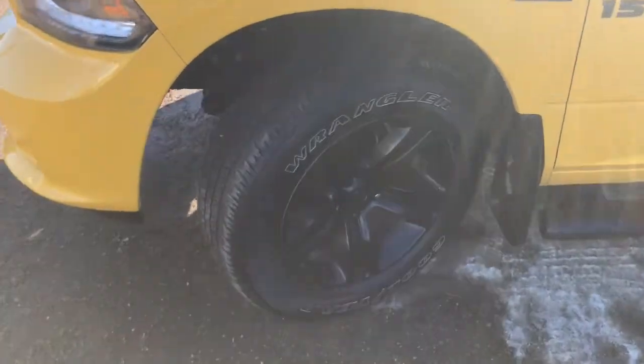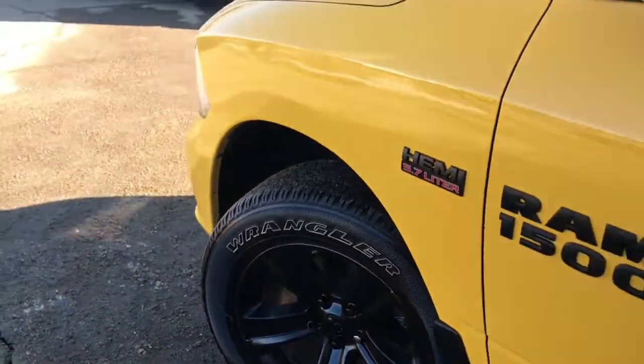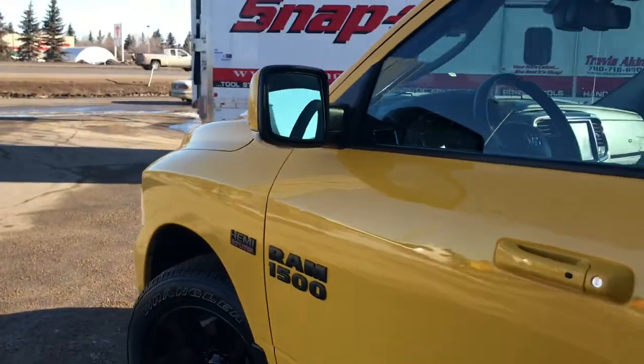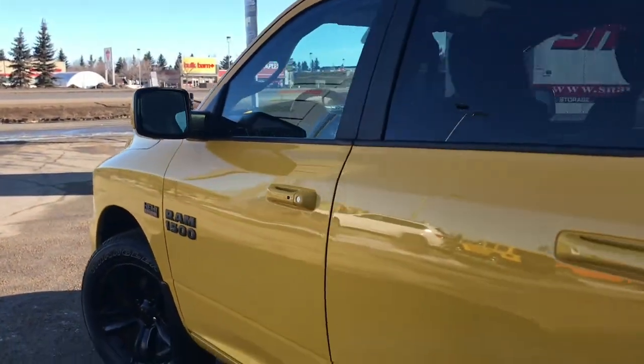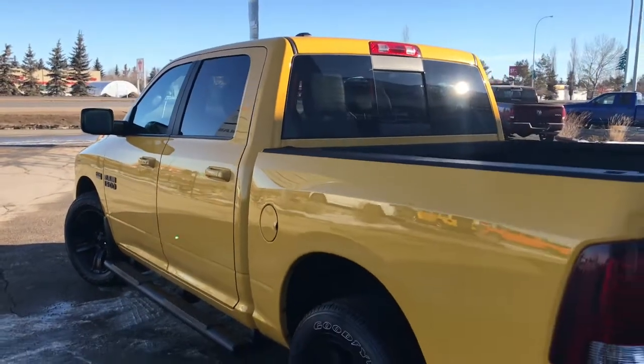Lots of tread left in these tires — I believe those are Goodyear Wranglers mounted on big factory black 20-inch rims. You have your painted body-matched mirrors and door handles, and your mirrors do defrost. You have your keyless entry, mud flaps on all four corners, and black side steps.